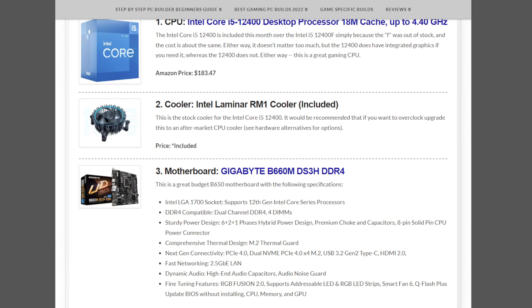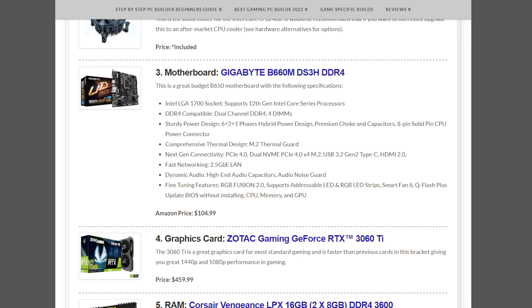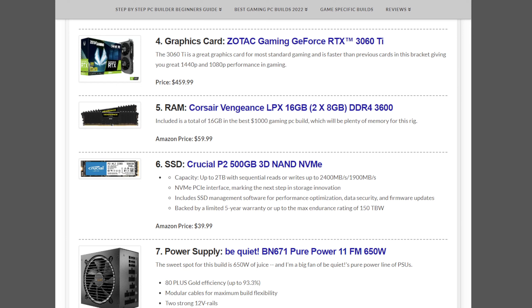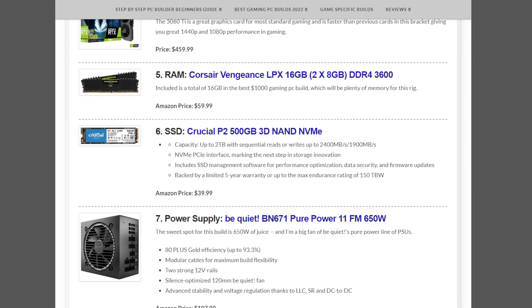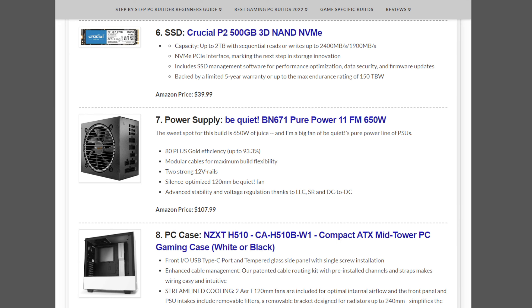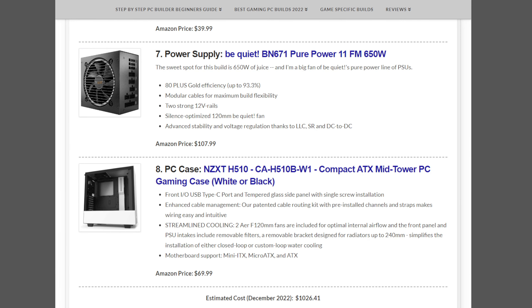The cooler is the stock Intel Laminar RM1 cooler that comes with the CPU. The motherboard is the Gigabyte B660M DS3H at $104.99. The graphics card is the Zotac Gaming GeForce RTX 3060 Ti at $459.99. Memory is the Corsair Vengeance LPX 16GB kit at $59.99. Storage is the Crucial P2 500GB NVMe SSD at $39.99. The power supply is the be quiet! Pure Power 11 650W at $107.99. The case is the NZXT H510 at $69.99 — I'm featuring the white one here.